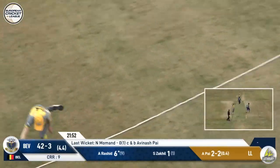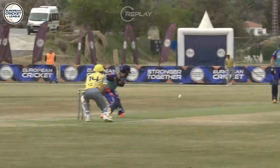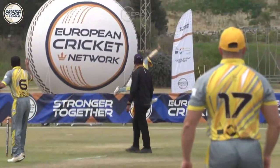This one's up, it's in the air, and just over Manav Nayak — can't do anything about that. Maximal! Rashid, one of the standouts in Beveren's batting innings today. Gets a little bit of length to work with and drills it down the ground for maximum.